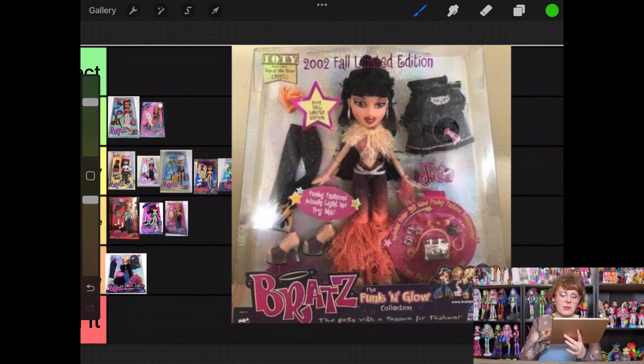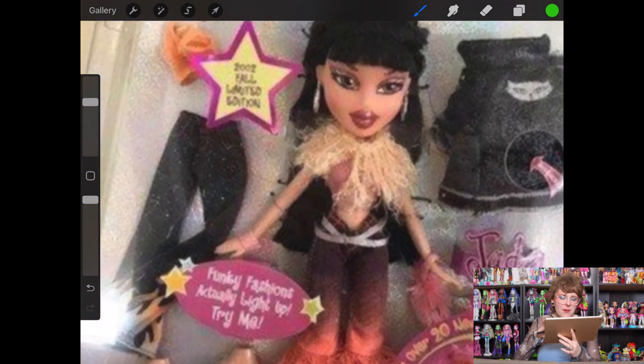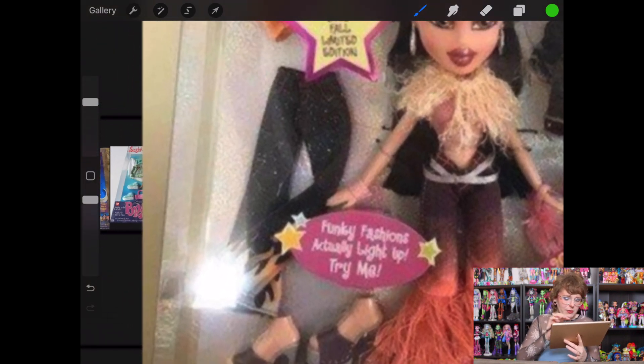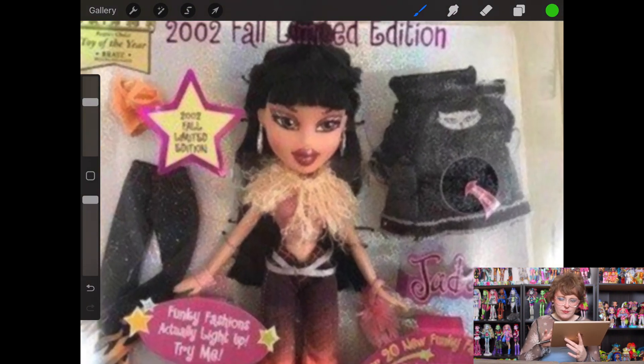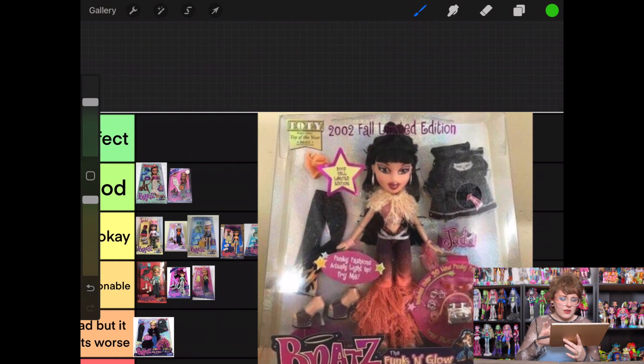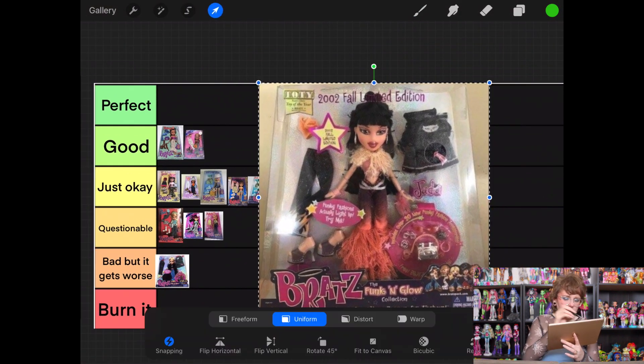Then we have Jade from the same Funk and Glow line — much better. I love this, I think it's so fun. The top I'm a little more iffy on, but I love these pants — they're exciting and weird and interesting. Her second pair of pants has fire on the bottom, which I'm a fan of. The jacket is better because it doesn't have pink fur, which I felt didn't match on the last one. She's going into good.